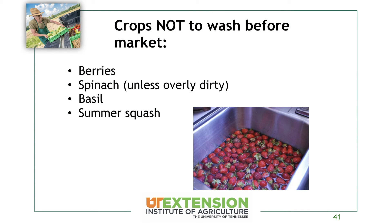Crops you don't want to wash before market include berries, spinach, and other greens unless they're really dirty. If you can tell the customer it hasn't been washed so they get maximum shelf life and should wash it when they get home, that's to their benefit — they'll have a longer shelf life and it'll save you time. Just like berries in the grocery store say 'wash before eating,' getting that idea into your customers' heads is really to their benefit.